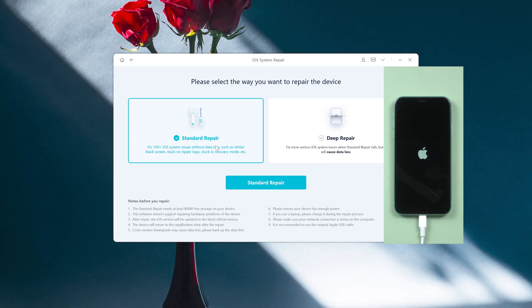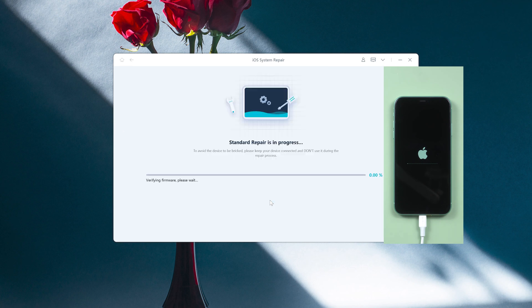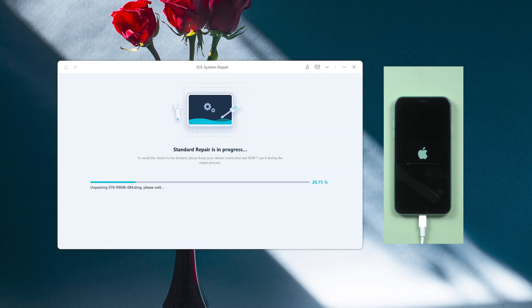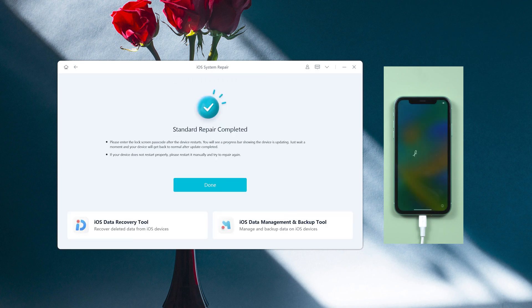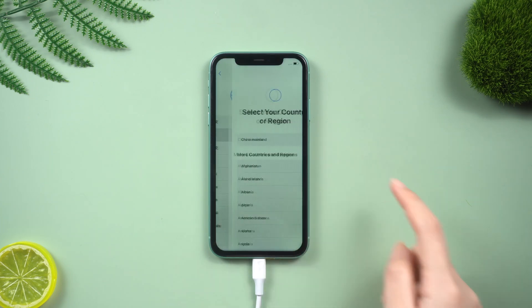Let's go back to Old Phone iOS System Repair and then click the start button. Here we click standard repair to proceed. This option will save your data and you can use it with confidence. It's so magical, right?